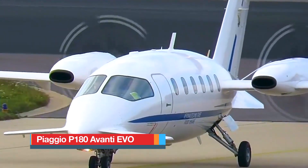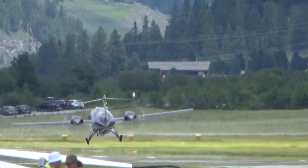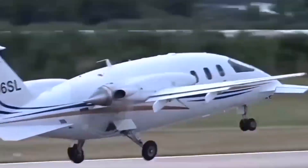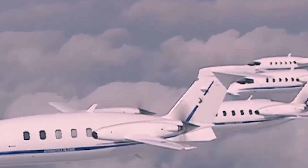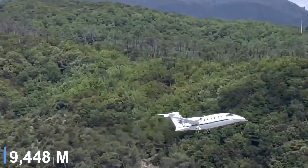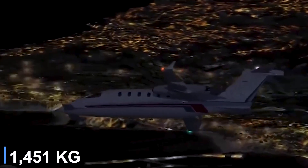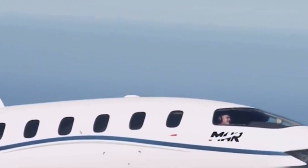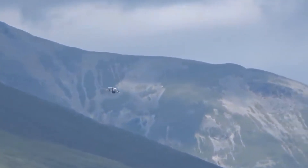The Piaggio P180 Avanti EVO is a sleek twin turboprop executive aircraft that combines the speed of a light jet with the efficiency of a turboprop. It's powered by two Pratt & Whitney Canada PT6A-66B engines, each producing 850 horsepower, allowing it to reach a maximum certified cruise speed of around 402 knots true at 31,000 feet. Its standard fuel capacity sits at roughly 2,802 pounds, with an optional extended range configuration increasing that to about 3,200 pounds. At normal cruise, the Avanti EVO consumes approximately 115 gallons per hour, offering an excellent fuel-to-speed ratio for its category.